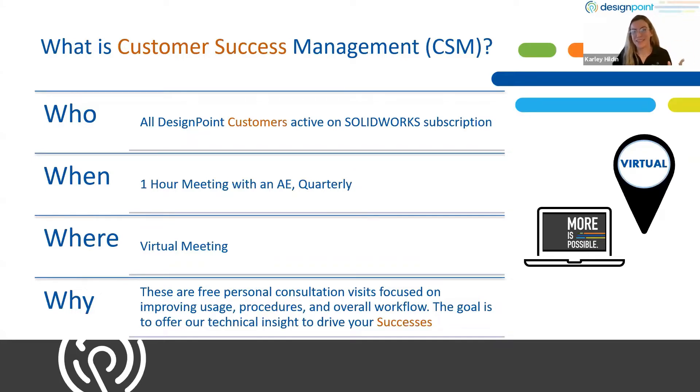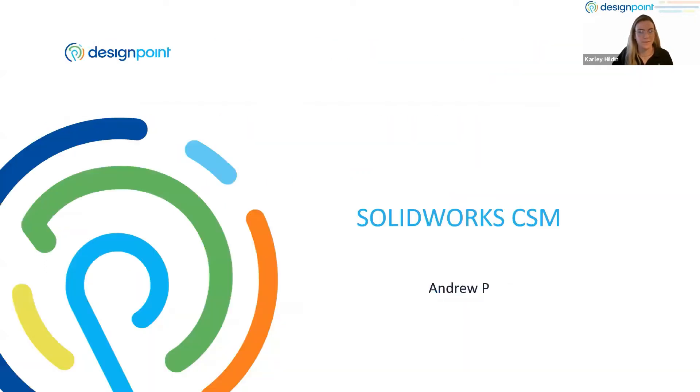That was just a little recap of what CSM is to get you excited about it. Now I'm going to pass the torch over to Andrew, who's going to explain CSM in SolidWorks conversations. Welcome to our world here at DesignPoint — we've got a great company atmosphere. A little bit about me: I got a pandemic pup in January and he comes with me everywhere. He sits on the little console between the chairs and puts his paw up on my shoulder.